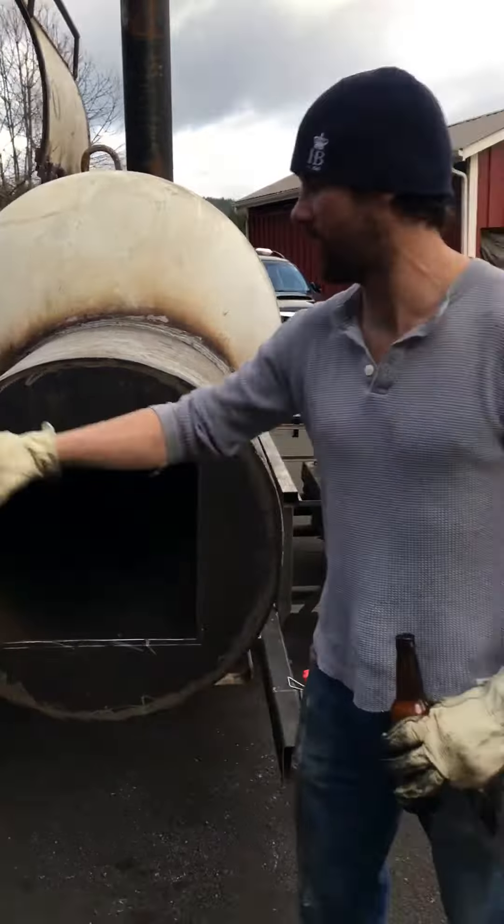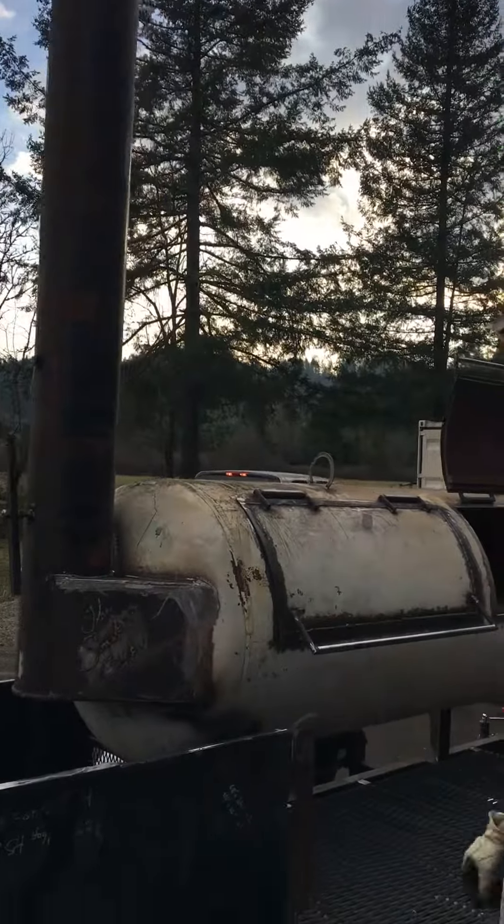Moving up here, this is our firebox, which we constructed out of sheet metal. We've got a little latch here so we can store all our wood and other accessories and tools. We've got the smokestack standing up at 12 feet, and we've got a baffle on it so we can control airflow.